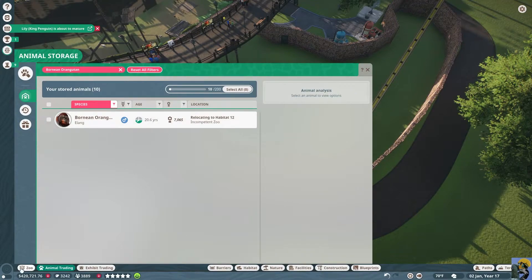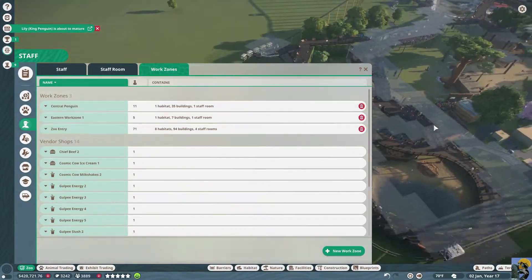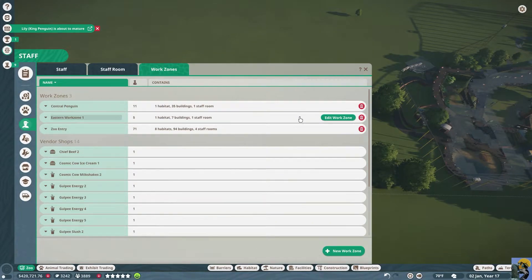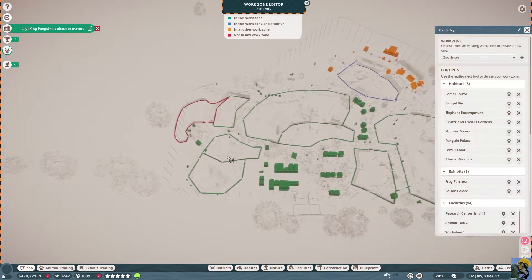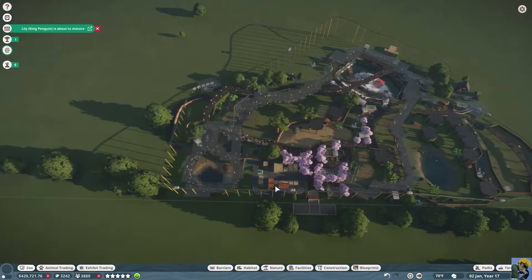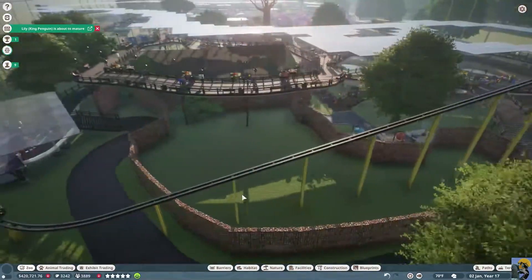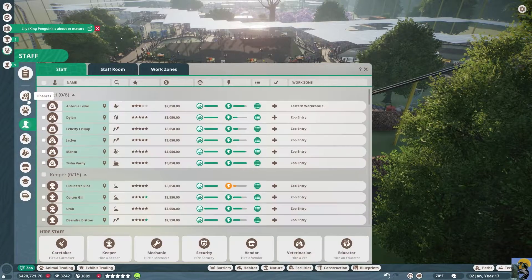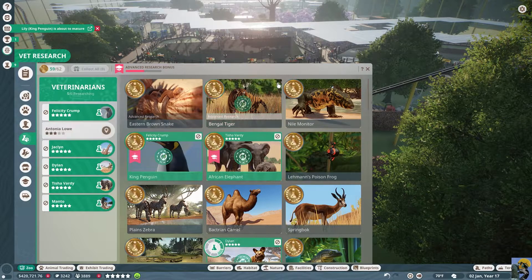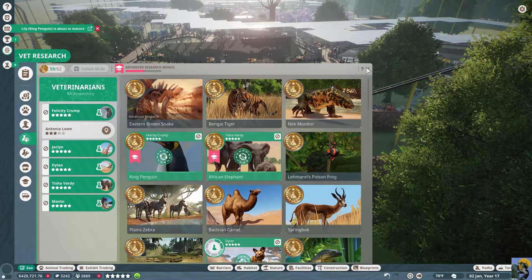I'm going to zoo, work zones, and select — what work zone is the closest to this? I guess the central work zone or the zoo entry. We'll need to make another work zone over here at some point. The penguin is about to mature — that's good. I also need to go to vet research, take someone off Bengal tiger research, and throw somebody on to orangutans. They haven't gotten to the zoo yet, so we have to wait a second.